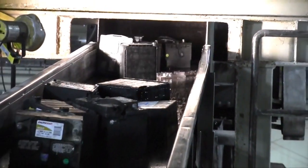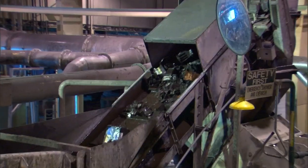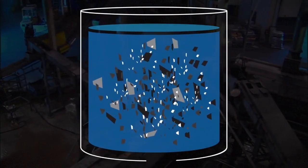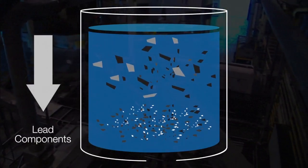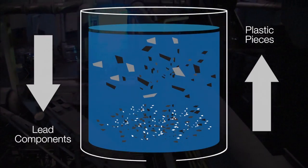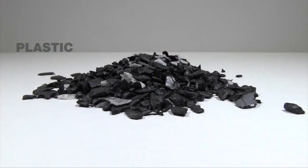The batteries are fed into an enclosed machine with rotating hammers, where they are broken apart through an automated process and the acid is drained and collected. The broken bits of lead and plastic tumble into a separation tank filled with water, where the lead components sink and the lighter plastic pieces float to the surface. Using these differences in density, the plastic is separated from the lead.